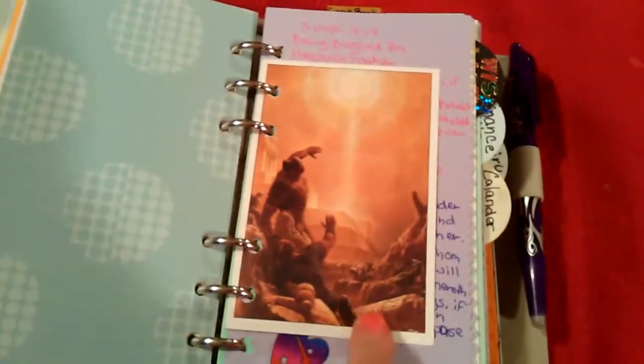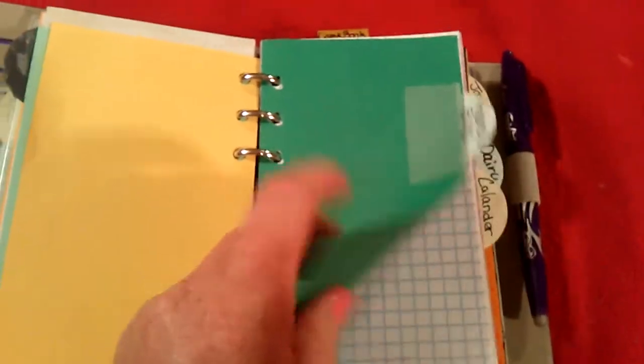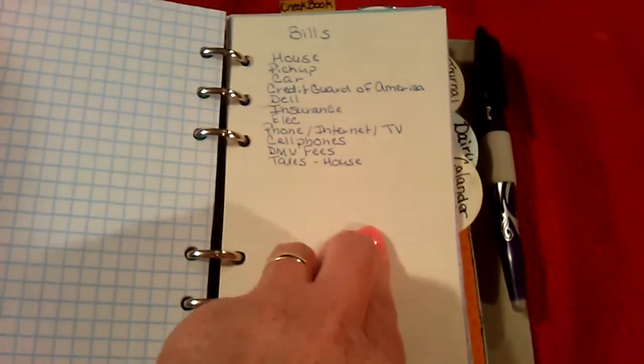And then my scripture divider — I put this in because I like it, and I have some sticky notes to write on to put in my scriptures. Then I have my wish list: one for me, one for my husband, and my three kids. And then finance and bills — I'm going to write down how much we owe and what our monthly payment is to keep better track of that. I do have my checkbook register in here too.